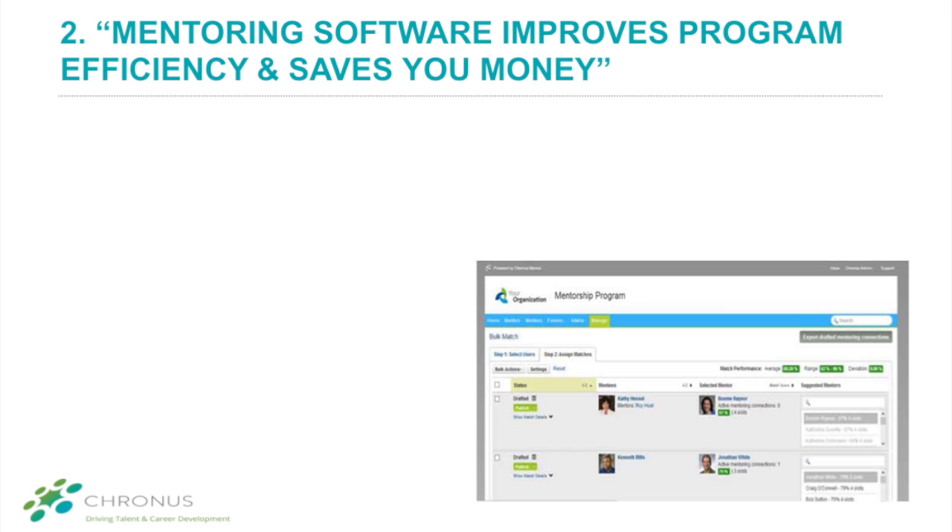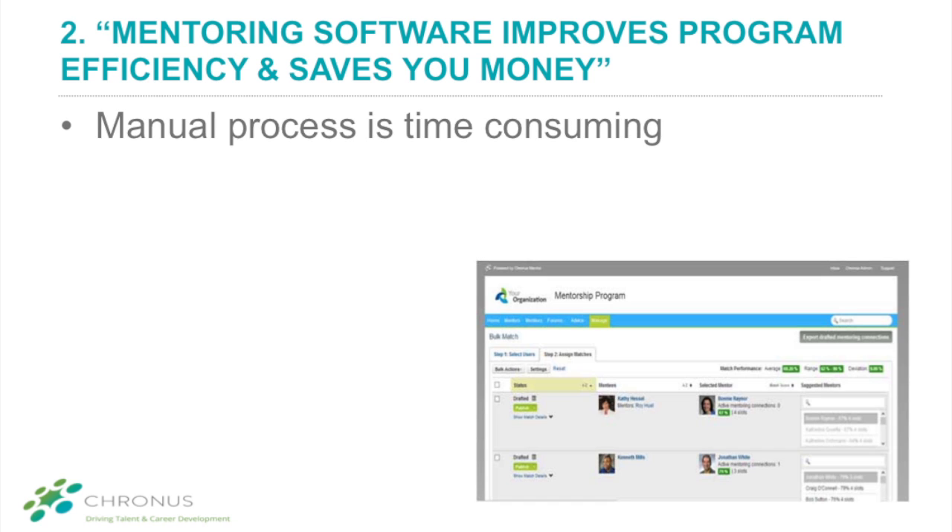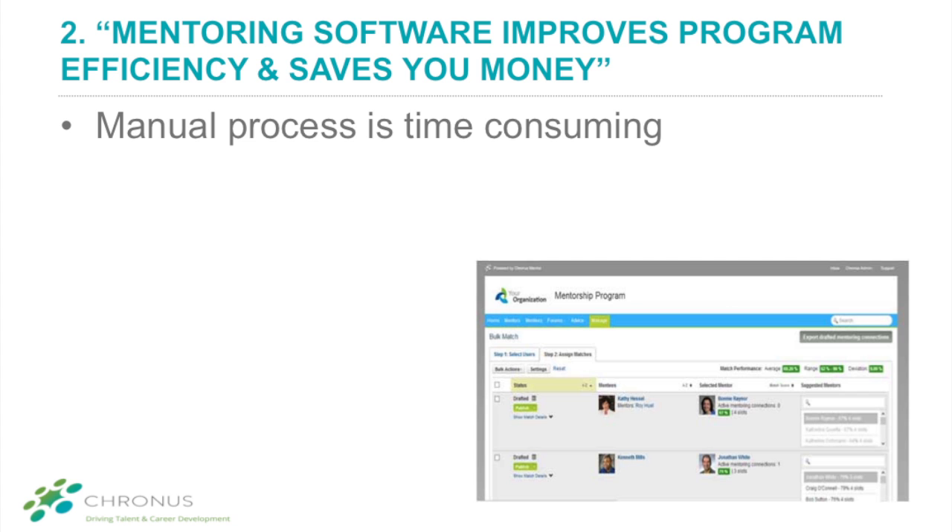Number two: mentoring software improves program administration efficiency, thus lowering the cost of running a program. Are you using printed profiles and spreadsheets to match participants and track results of your mentoring program? If so, you're missing a big opportunity for greater efficiency and effectiveness. Cronus mentoring software streamlines program administration across the entire lifecycle of the program, from enrollment through assessment and reporting. By streamlining the daily operational tasks, your program managers will not only save a lot of time, they will also increase their ability to focus on more strategic aspects of running the program. This is time and money saved.